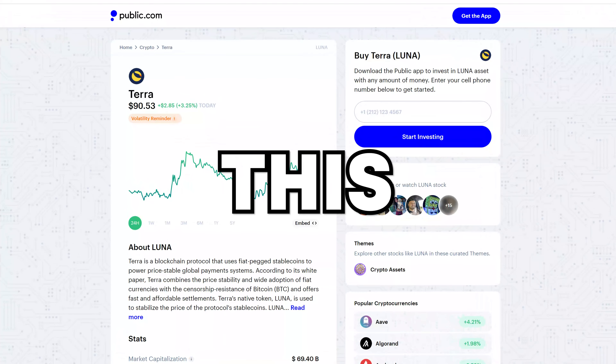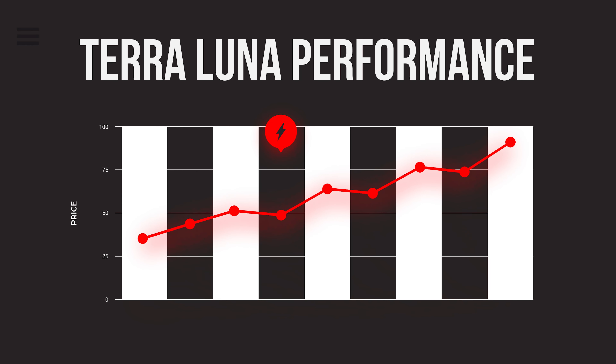If you want to make 1 million dollars with Terra Luna this year, you have to watch this video. Terra Luna's growth has been absolutely insane over the past month, getting over 100% in gains at its peak just a couple days ago.